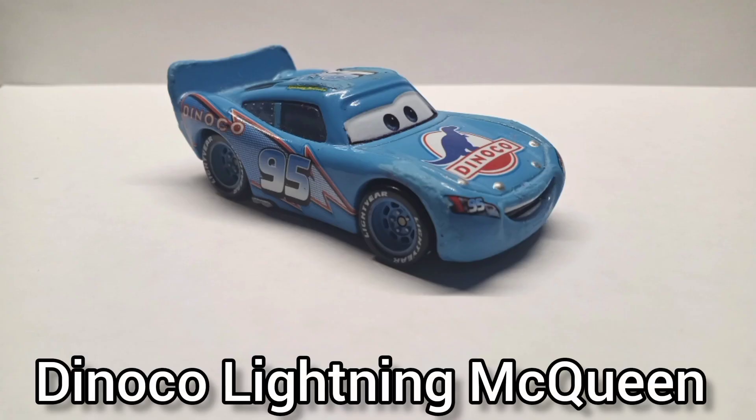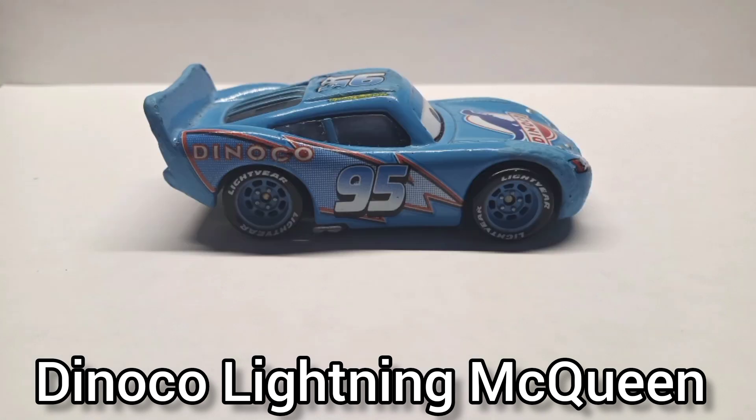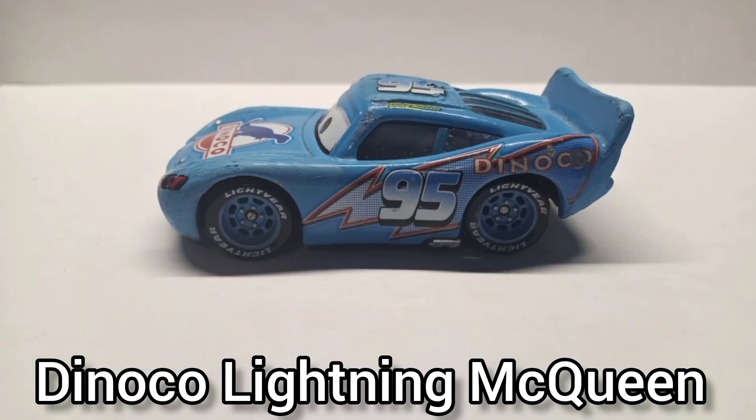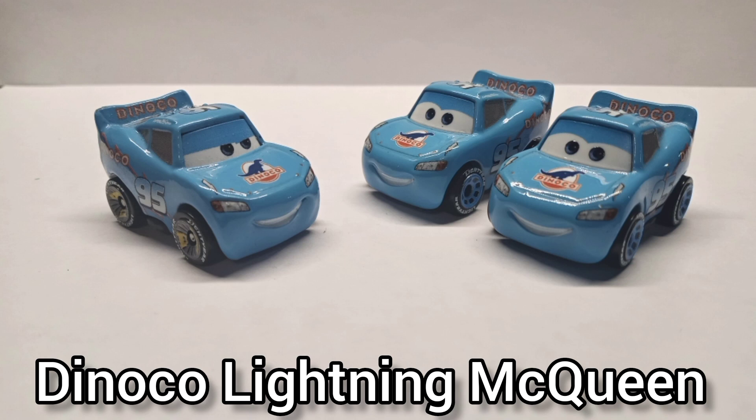Dynaco Lightning McQueen. I got this guy secondhand back in 2020 and he was very beaten up, so I got some of my special blue paint and tried to do the best patch job I could. He was very scratched.